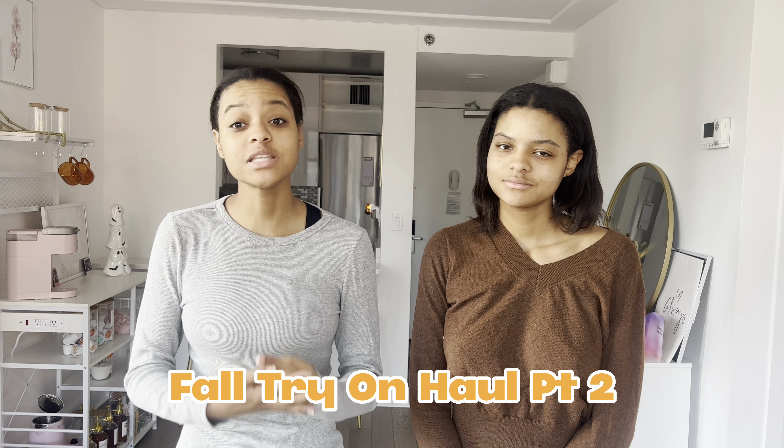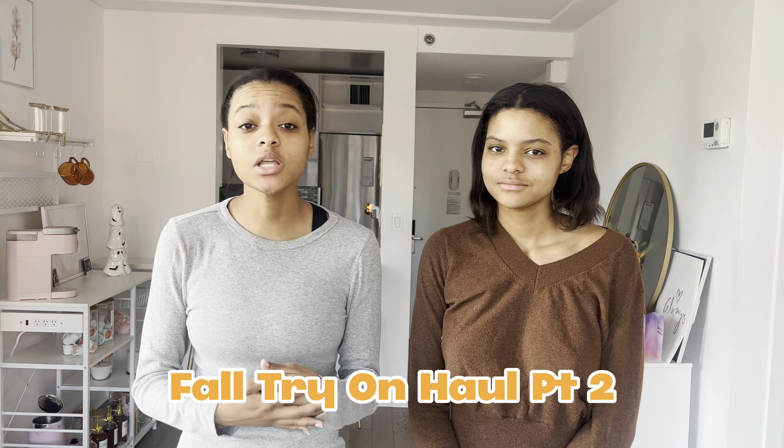I'm Britney and I'm Brianna, welcome back to the Lewis Twins channel. This is going to be part two of yesterday's video — if you didn't watch it, go check it out. We're continuing with fall essentials and fall staples for your wardrobe, but this time we're doing bottoms, shoes, and accessories. Keep watching to see what we suggest!